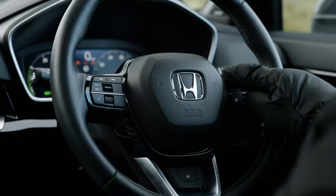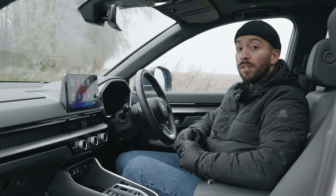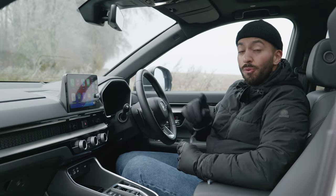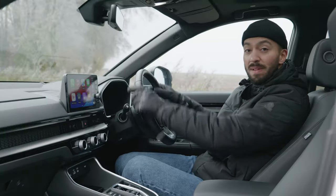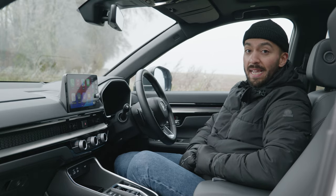It's easy to control your media from the steering wheel, as well as your driver assistance functions, of which there are many. And also crucial for a cold day, the heated steering wheel button is massive, so your fingers can be nice and warm from the get-go.